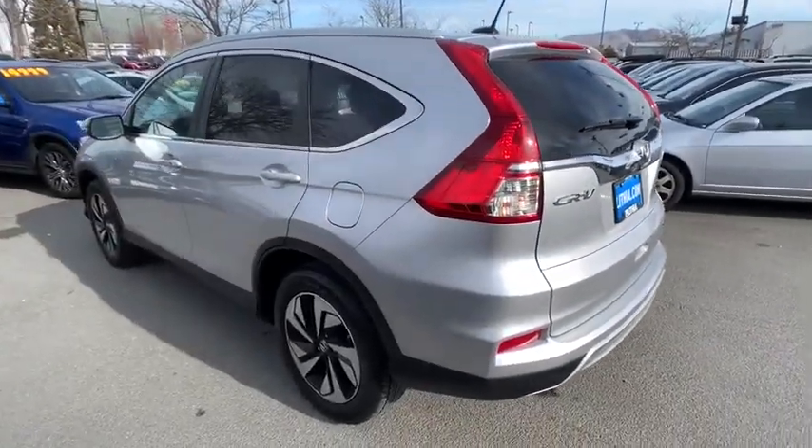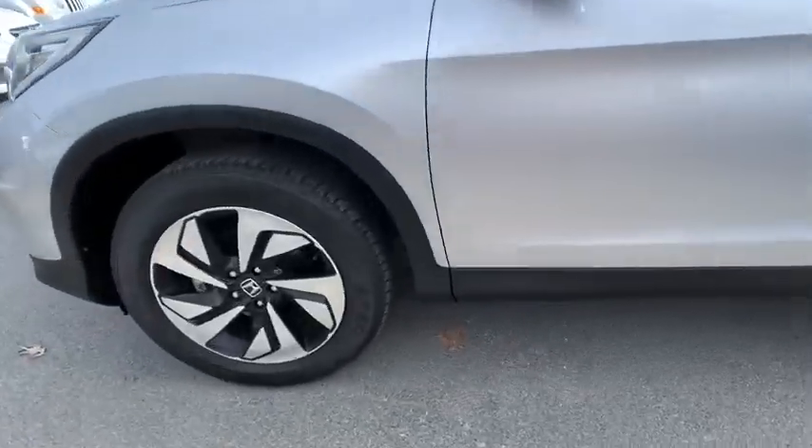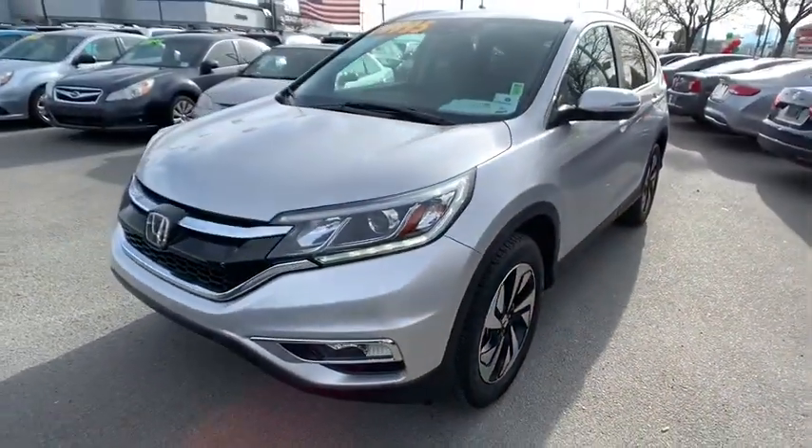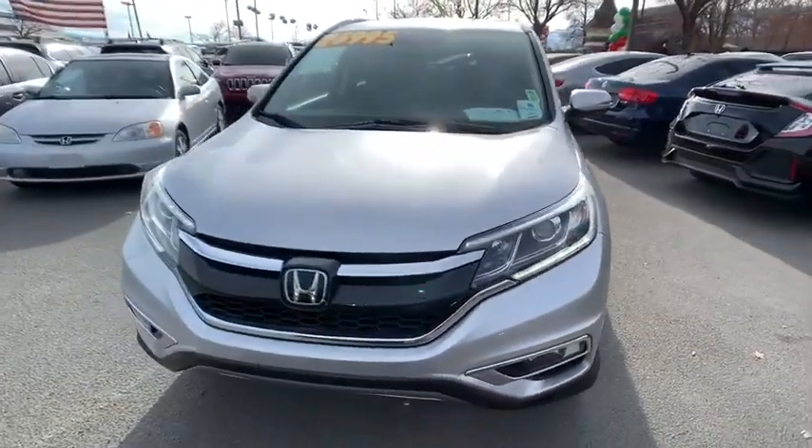This vehicle has less than 20,000 miles. Here are some of this vehicle's great options: keyless entry, backup camera, navigation system, power liftgate, and all-wheel drive.